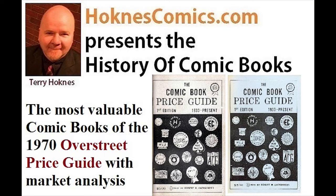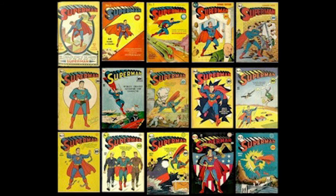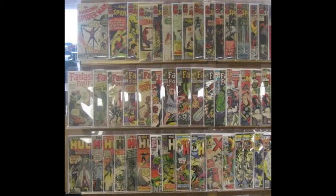The Overstreet Comic Book Price Guide was first published in 1970. The first edition was white-covered, and shortly after there was a second printing with a blue cover. We're going to use that as our reference to look at the most valuable comics established in the very first Overstreet Price Guide in 1970.